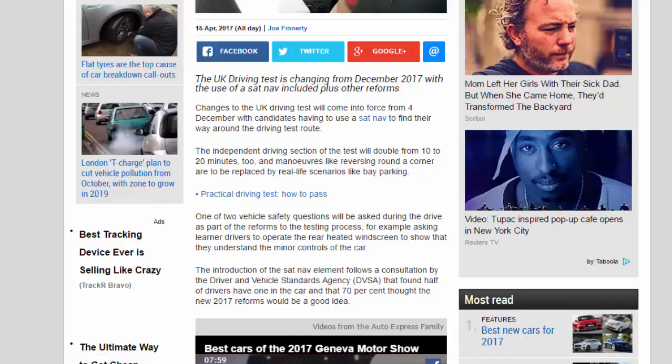The DVSA found that half of drivers have a sat nav in the car and that 70% thought the new 2017 reforms would be a good idea. It's hoped that using sat navs will encourage more independent driving and teach new drivers to manage distractions.